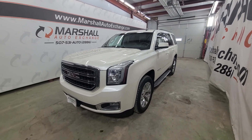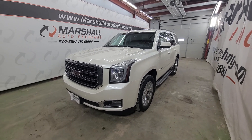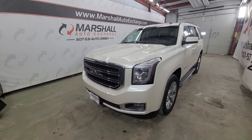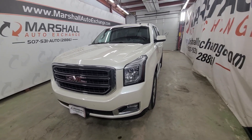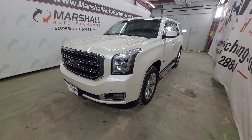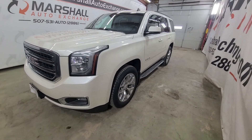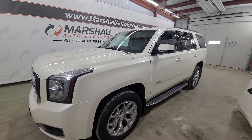We operate by appointment Monday through Friday, 9 to 5. Saturdays we operate 9 to noon. If you're looking for additional information on this vehicle — like number of owners, accident reports, things like that — you can head to carsforsale.com and search for this Yukon. Once you find it, click on it and scroll down to Vehicle History Report, and they'll provide you with a free Vehicle History Report at no cost to you.